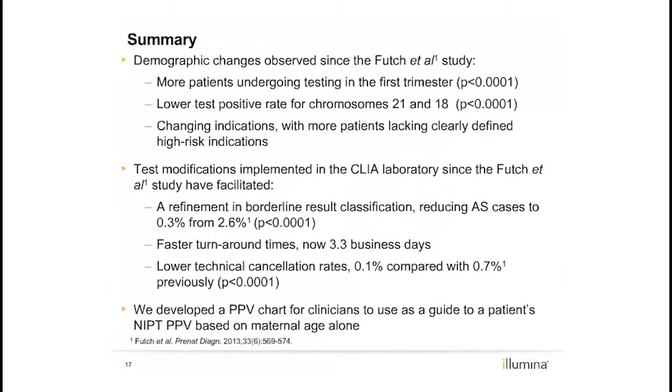In summary, this clinical population has demonstrated a significant shift in earlier testing and potential enrichment of lower-risk women in the population, affecting test positive rates. Additionally, this study demonstrated improvements in three key performance metrics: time to result, cancellation rates, and borderline result classification. A PPV chart for clinicians was developed based on metrics from this population.